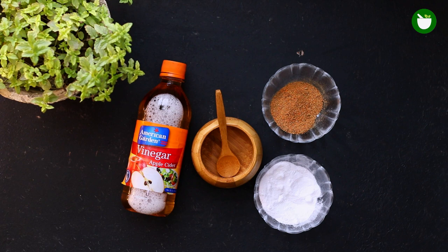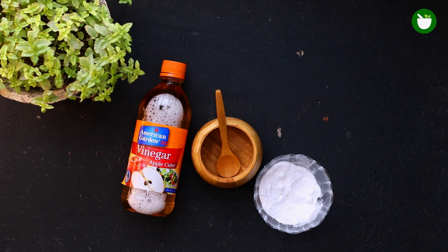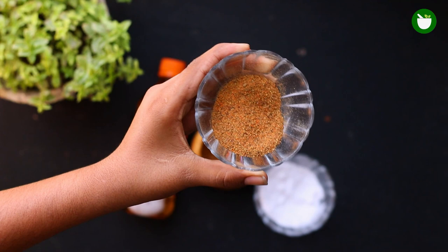Although bed bug bites aren't really dangerous, they can be very itchy, and in some cases they become infected or cause an allergic reaction. But you don't need to worry — in this video I will tell you how to treat bed bug bites simply by using DIY.